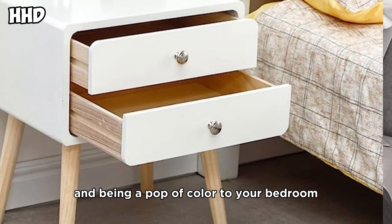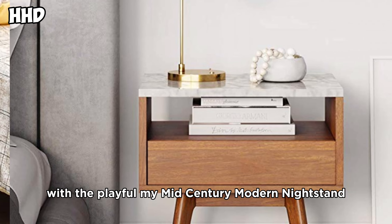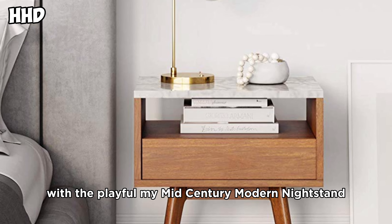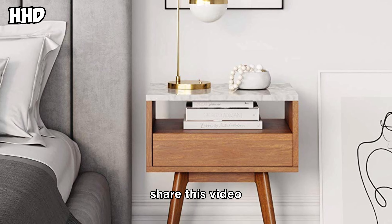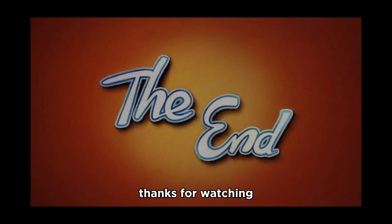Bring a pop of color to your bedroom with this playful mid-century modern nightstand. We hope you enjoy this video — please like, share, and comment on this video and subscribe to our channel. Thanks for watching!